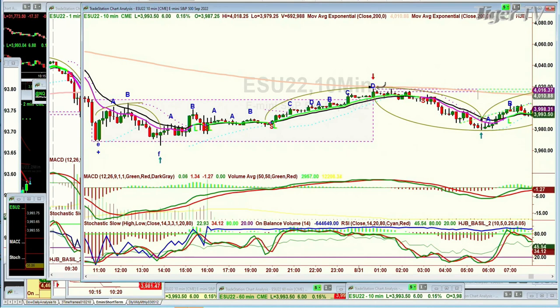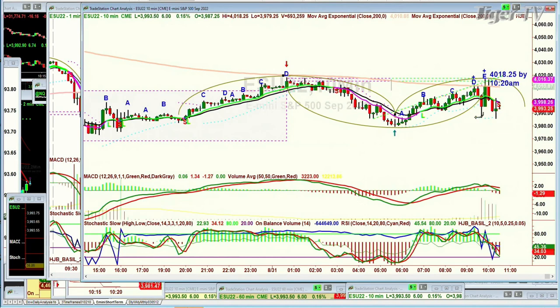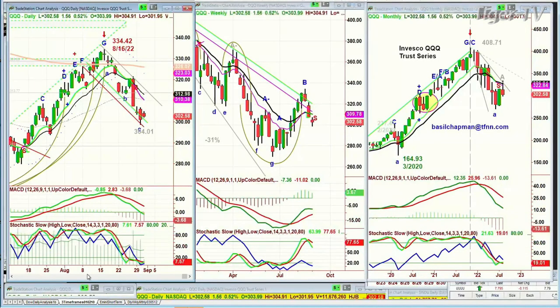Arch, cup, arch — and now it's trying to hold so it can make another cup. It's just like the ocean, flowing in and out, looking at the tide. The tide right now — the daily charts — are all in sell modes.